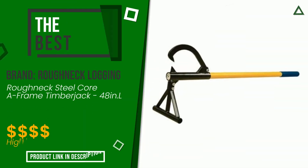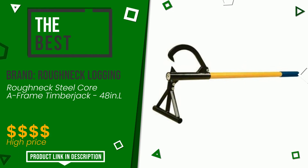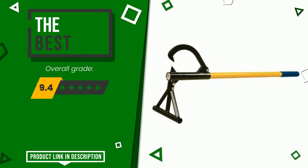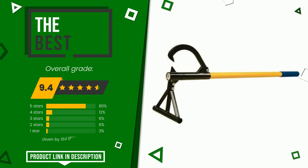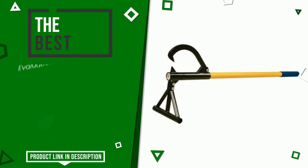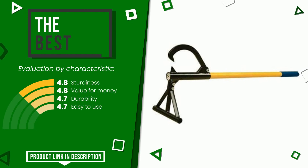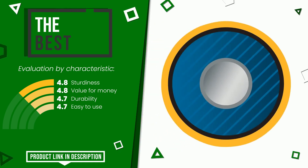The final grade awarded to this Roughneck logging article is 9.4 out of 10, making it the best of this selection. Its key qualities are sturdiness, value for money, durability, and ease of use. If you are interested in this product and want to know more or simply want to know its price, click the link at the bottom of the video description.